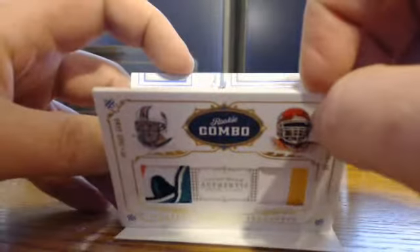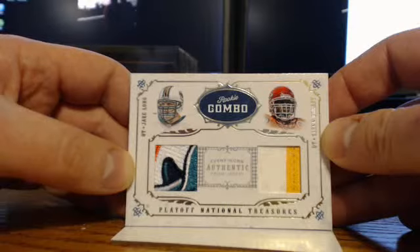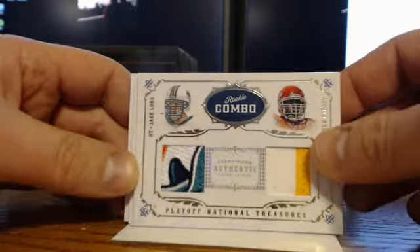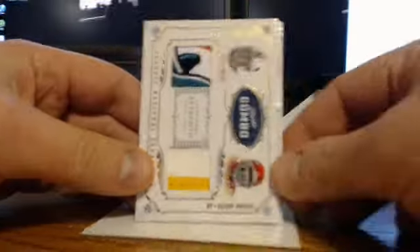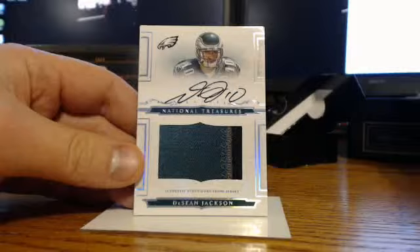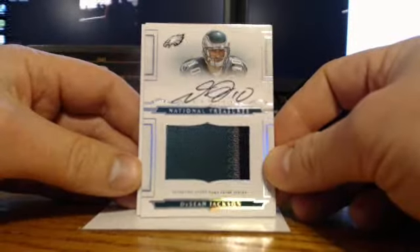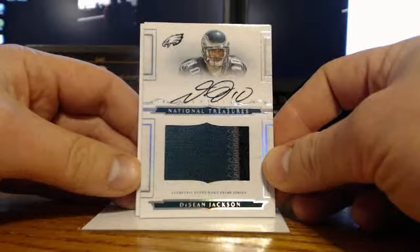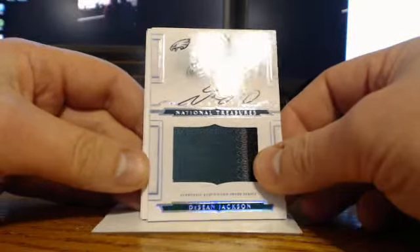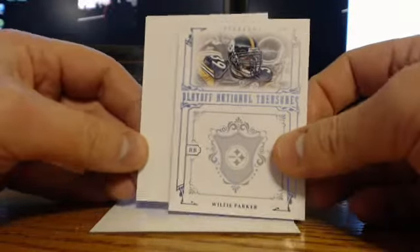There's a sick hit coming up here. That one's 25 of 25. And Vinny traded the Eagles spot to Jared. Jared just got a nice hit coming up here. Congrats to Jared. Boom! Deshaun Jackson, three-color patch auto. And that's his regular one, which sometimes goes for more than parallels. This is 85 of 99 for Deshaun Jackson RPA, three color. Congrats to Jared. And then the last card, base of Willie Parker. So that's overall a pretty good first box.